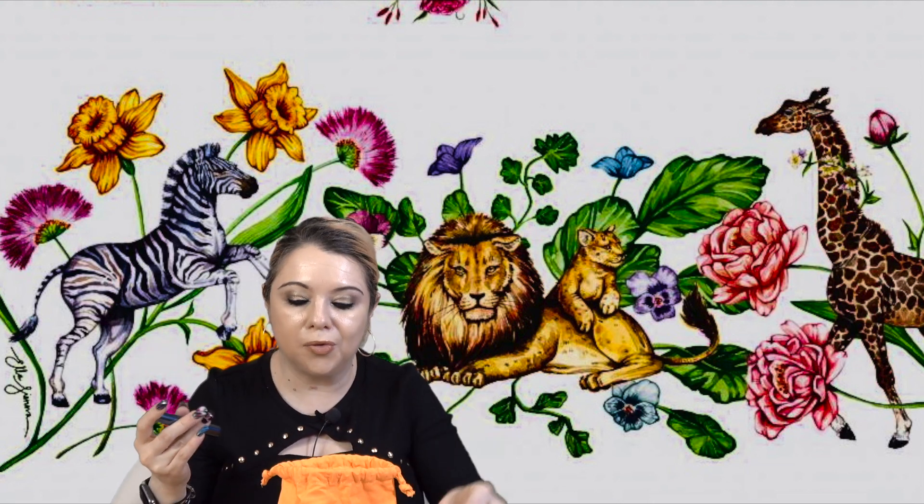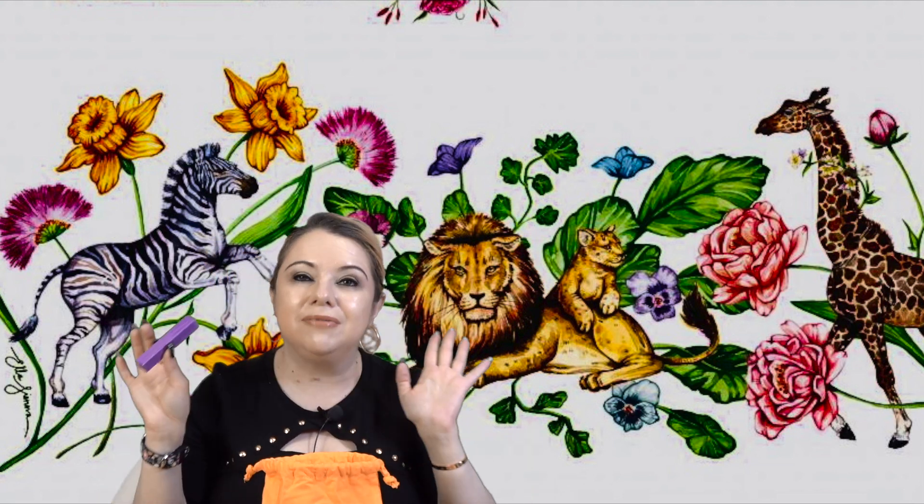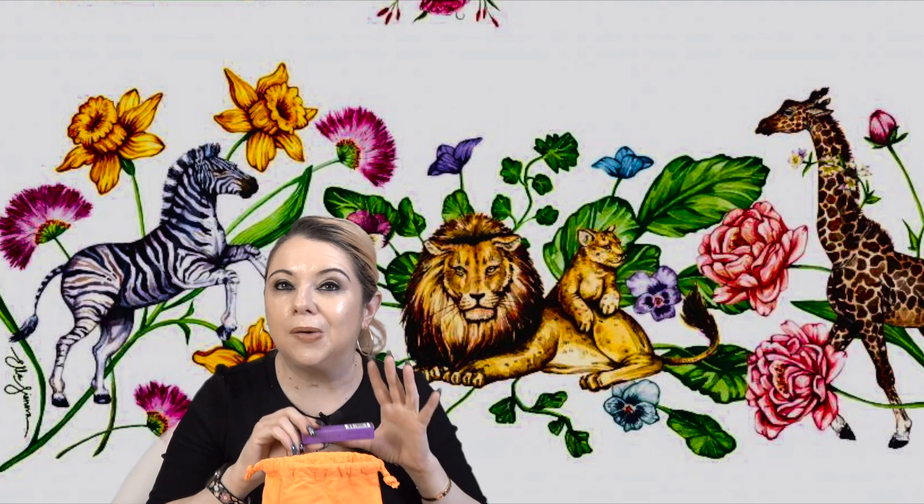You're also going to get a deluxe travel-size of the Chantecaille Faux Cils Longest Lash Mascara — one of my absolute top favorite mascaras. It has growth peptides in it to help your lashes grow and be healthy. Really, really good.